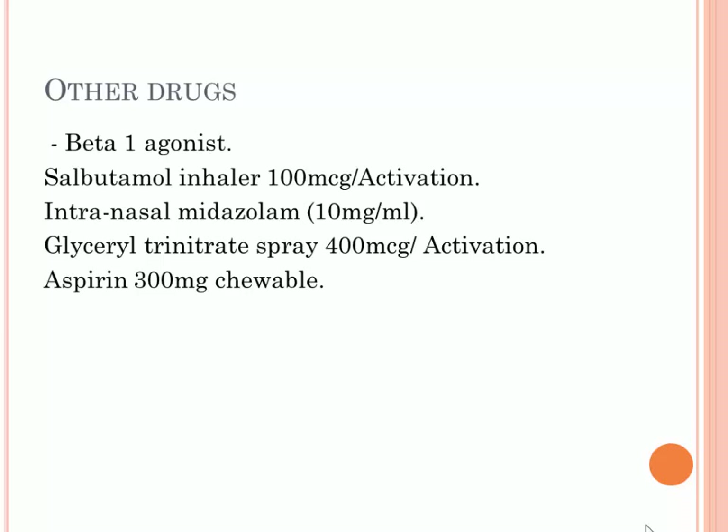Other drugs include beta-2 agonists — for example, salbutamol inhalers for patients who have an asthma attack. Midazolam can be given to patients who have epilepsy, specifically status epilepticus only. Midazolam is a muscle relaxant, so it reduces muscle activity and helps the patient breathe. There is also glyceryl trinitrate spray and aspirin, which are useful for myocardial infarction.